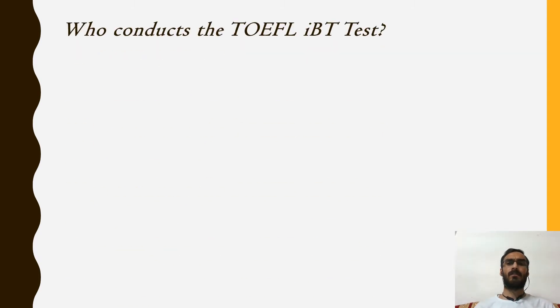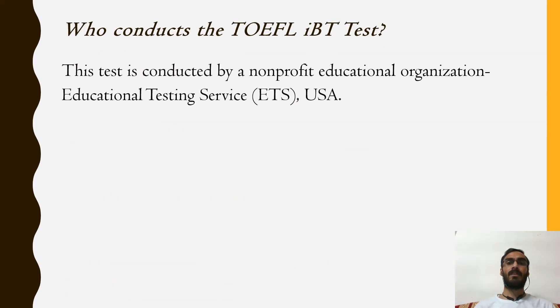Who conducts the TOEFL IBT test? A non-profit educational organization in the USA called Educational Testing Service conducts the TOEFL IBT test. This organization also conducts various examinations like GRE, TOEIC, Praxis, etc.